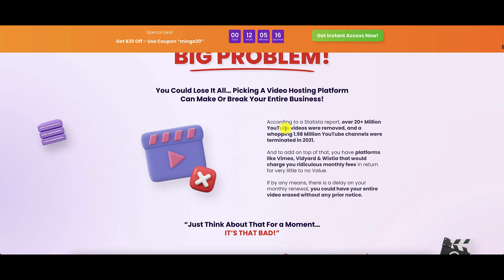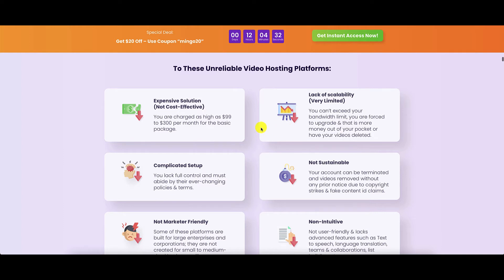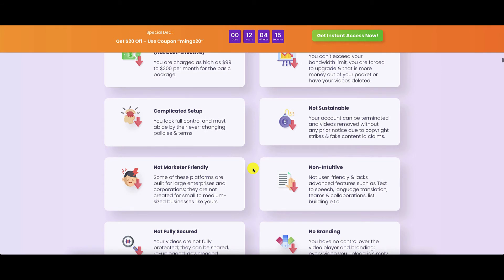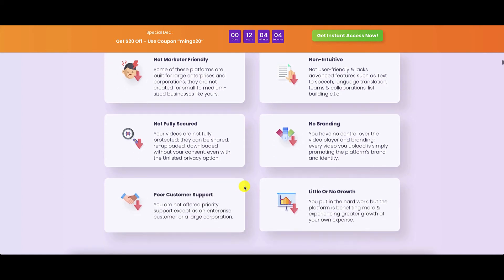But here's the problem: if you use a free service like YouTube to host your videos, it can be yanked at any time due to YouTube's fickleness or a complaint from someone. And if you use Vimeo, Wistia, or Vidya, then your costs are going to increase as you scale up. So the current video hosting platforms out there have flaws that are fixed by Vidmingo. They are expensive, there is a lack of scalability for some, the setup is pretty complicated, it is not sustainable, it is not intuitive with a steep learning curve, not marketer friendly, not fully secure, branding is limited for some, customer support is lacking, and there is little or no growth in these platforms.